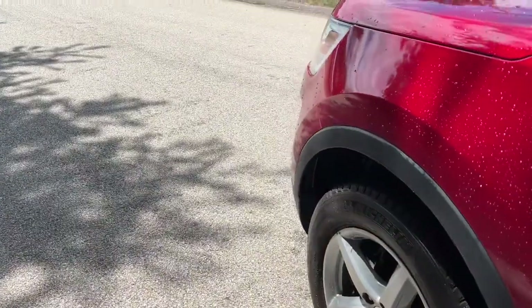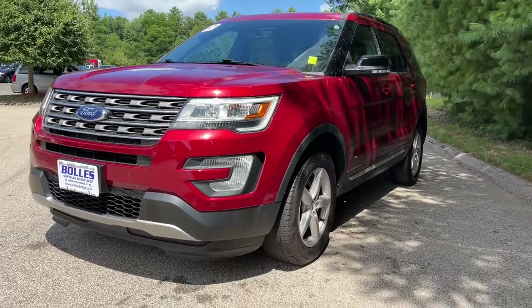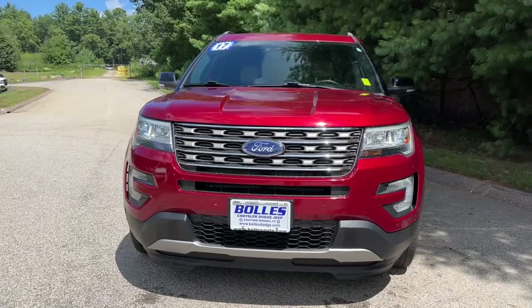Keyless entry, power passenger seat, fog lamps, third row seat, aluminum wheels, electronic stability control, power driver seat, intermittent wipers, tire pressure monitoring system, trip computer.